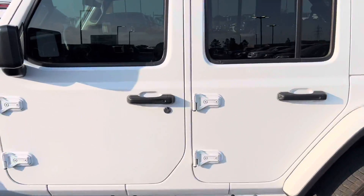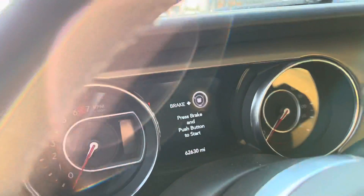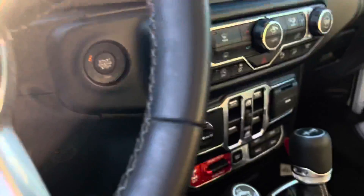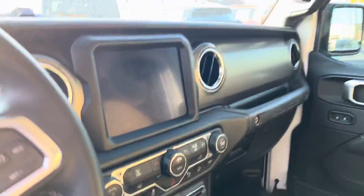The vehicle is here on the lot. That's 62,000 miles. Auxiliary port, media outlet. Three-piece hardtop.